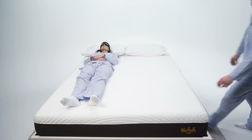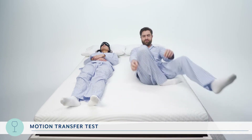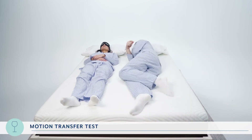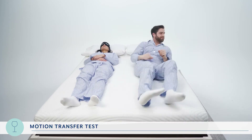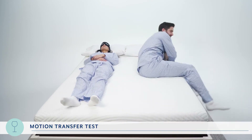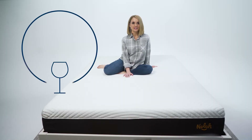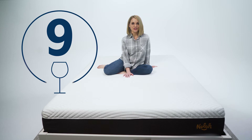Next we took a more human approach to measuring motion transfer. We replaced the wine glass with an actual person to see how much movement they felt. We had both RJ and Asha rate this on a scale from 1 to 10, with 10 being no movement at all. They both gave it a 9 out of 10. So for the combined motion transfer test, the NOLA gets a 9 out of 10.